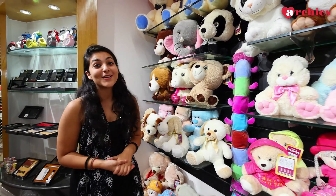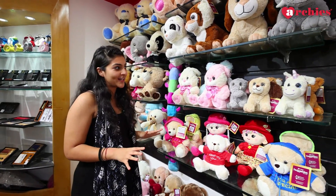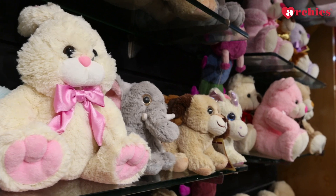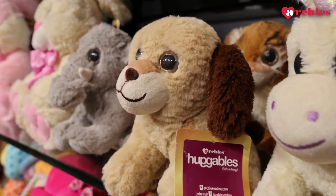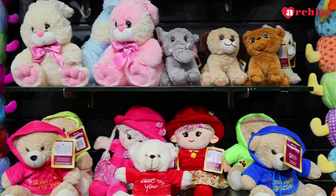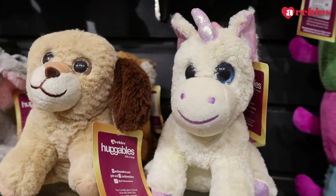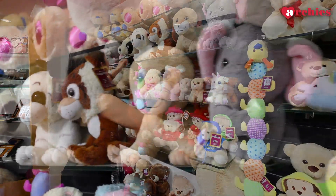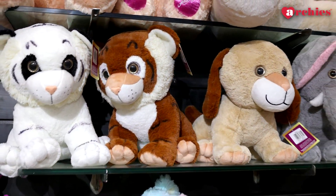Soft toys is something that Archie's is loved for, and Archie's has a lot of variety in soft toys. They have bunnies, cute little elephants, cute puppies, pandas, dolls, and these unicorns which are so unique and so cute. And these tigers, which are so cute that you won't be afraid of.